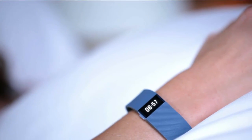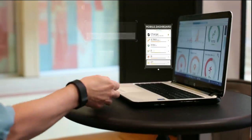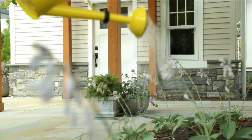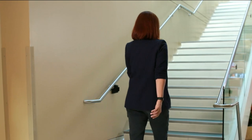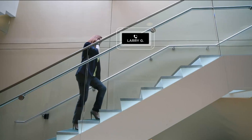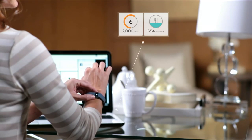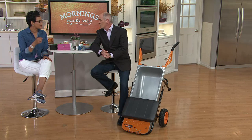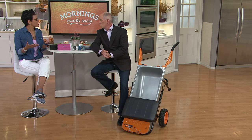Fitbit — you know that name — is the leader when it comes to activity tracking: tracking your sleep, distance, steps taken, calories burned, and floors climbed. It's really about making health a habit. You can get together with friends and compete or cheer each other on. We've got it on five months of Easy Pay at $21 and change, and we always have our 30-day love-it return policy.